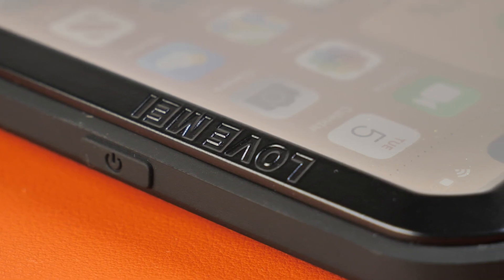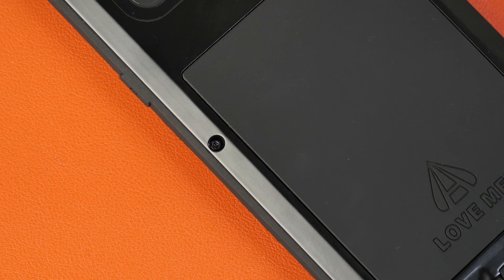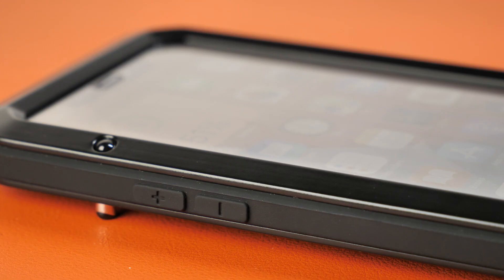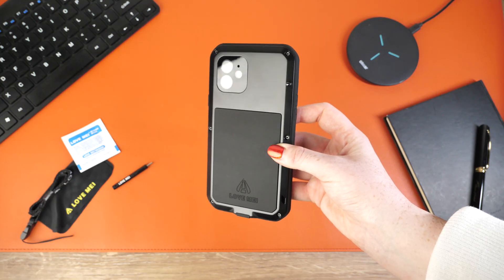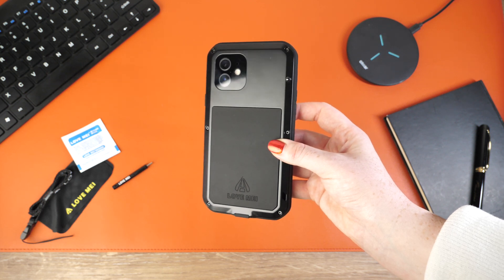It can be used as an everyday case, though I do feel that as this cover is so practical and reliable, it is best suited for those who take part in strenuous activities, as I do believe that this case really can be pushed to its limits. So if your pastime hobbies include things such as rock climbing, cycling, or even hiking, this is definitely a case that is worth considering.